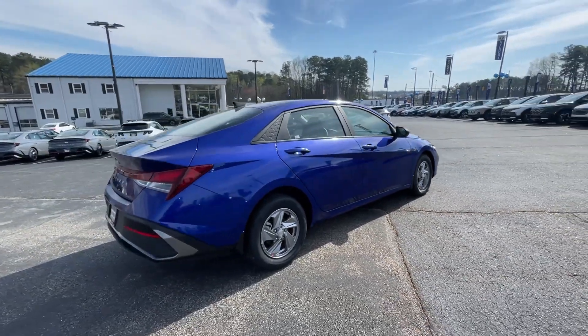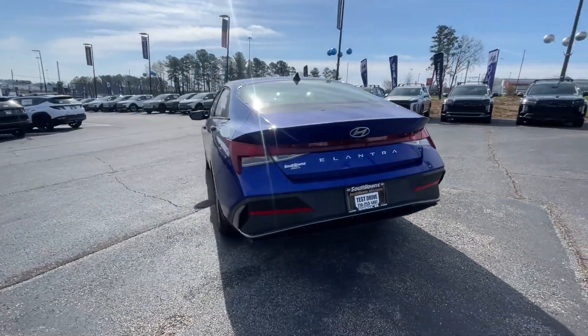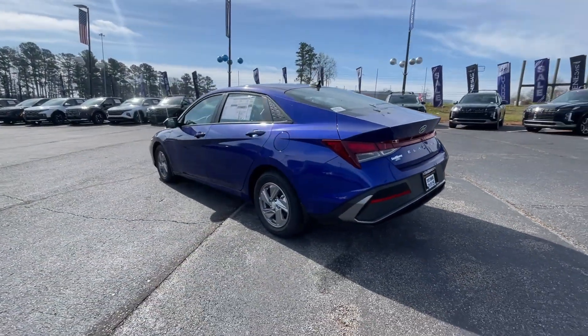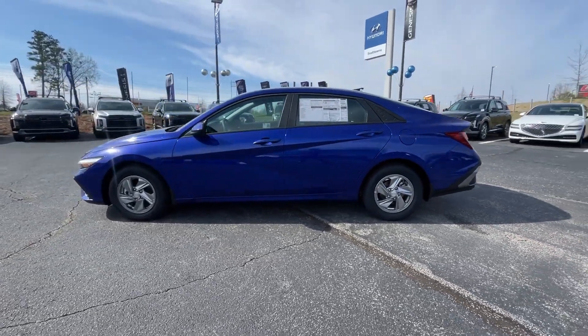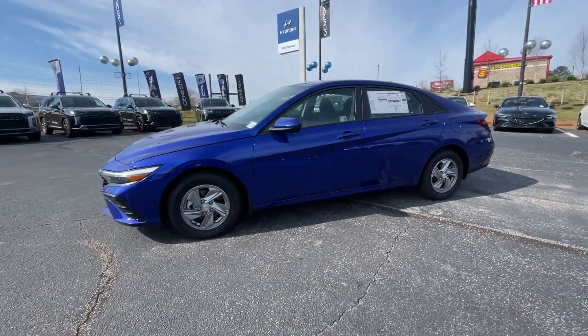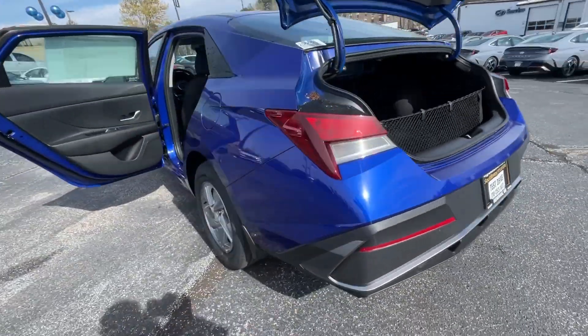These are just some of the great options this vehicle comes with: Apple CarPlay and/or Android Auto, keyless entry, backup camera, aluminum wheels, alarm, electronic stability control, steering wheel audio controls, traction control, intermittent wipers, and passenger vanity mirror.